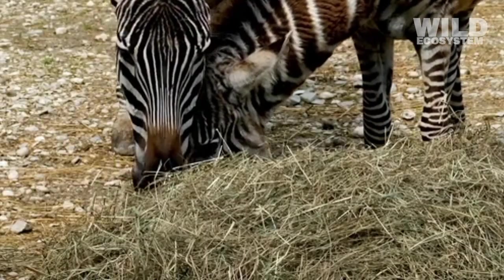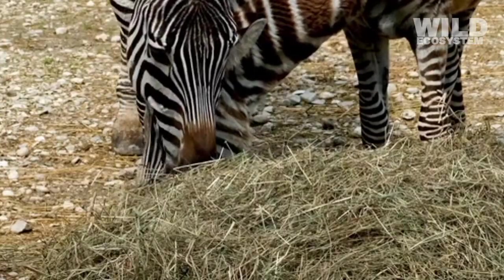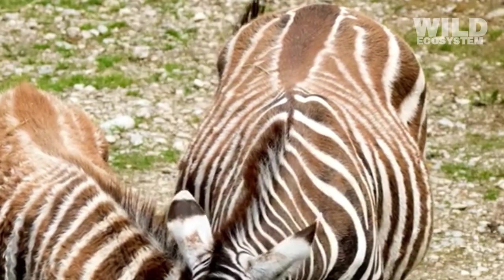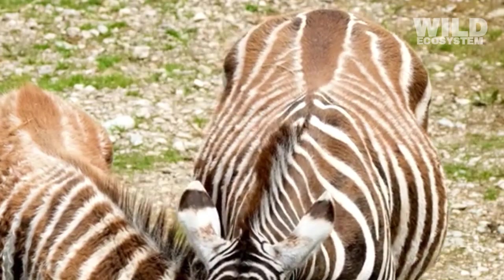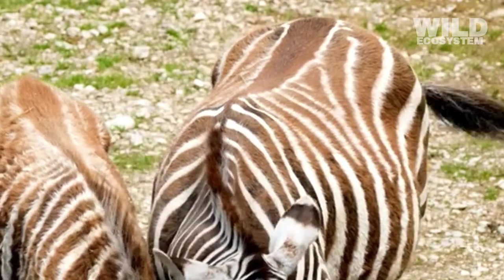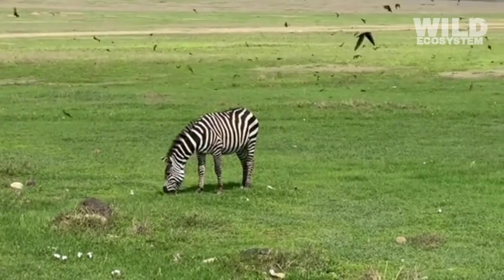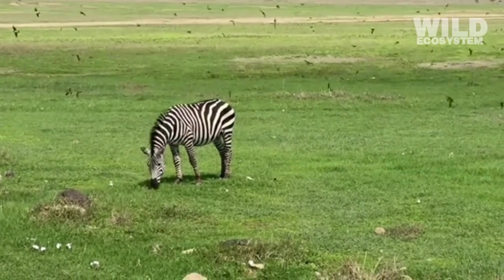Predators typically have shorter necks and do not spend most of their day eating. Zebras, in contrast, need this ability to survive on grass alone. Zebras have a digestive system that allows them to eat a wide variety of grasses, even those that are coarse, dry, or low in nutrients. This dietary flexibility helps them survive in environments with seasonal changes.